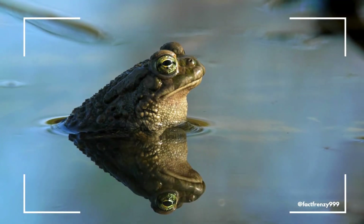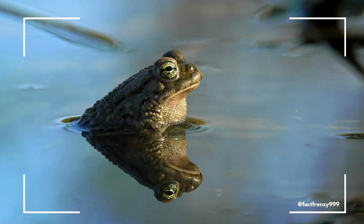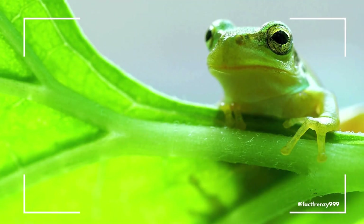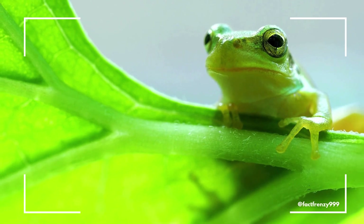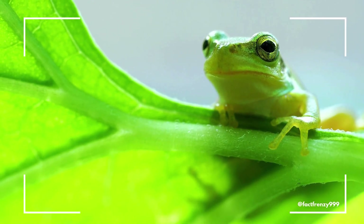Next time you see one of these fascinating creatures, you'll have a better understanding of their unique differences. Thanks for watching! Don't forget to like, subscribe, and comment below with any other animal differences you'd like us to explore!